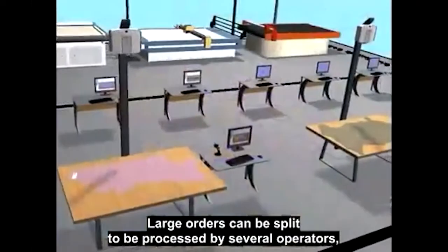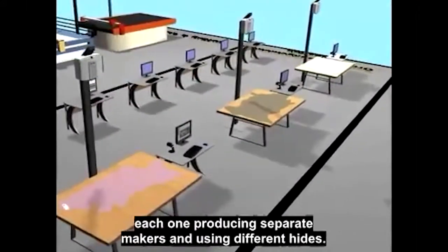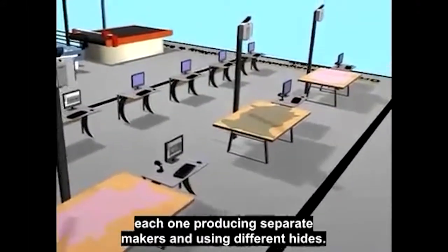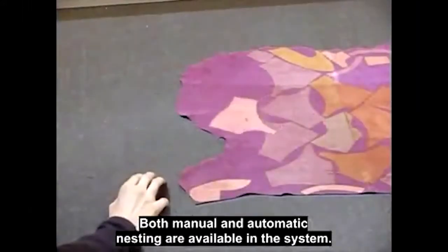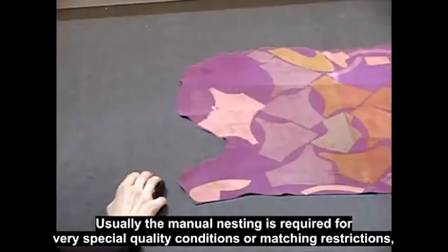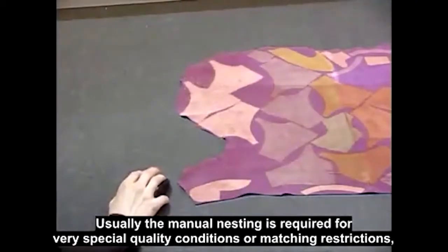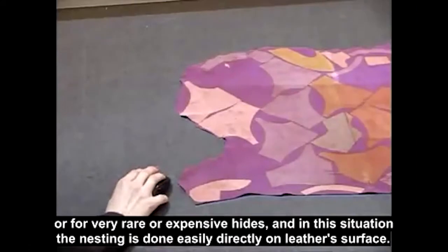Large orders can be split to be processed by several operators, each one producing separate markers and using different hides. Both manual and automatic nesting are available in the system. Usually manual nesting is required for very special quality conditions or matching restrictions, or for very rare or expensive hides.